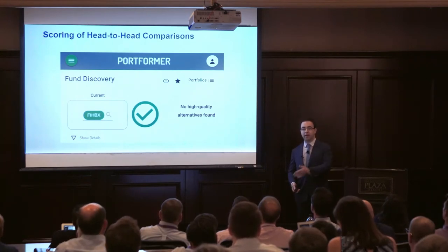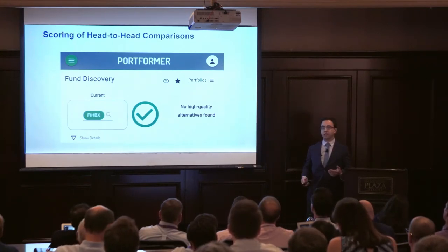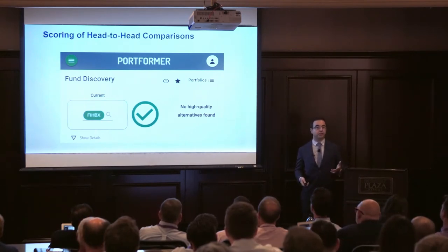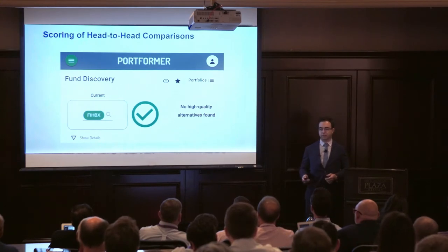Sometimes we look at millions of funds and we can't find alternatives that meet our statistical thresholds. We call these portformers, and they get a checkmark. Think about the funds in your portfolios and whether they'd get a checkmark in our system.